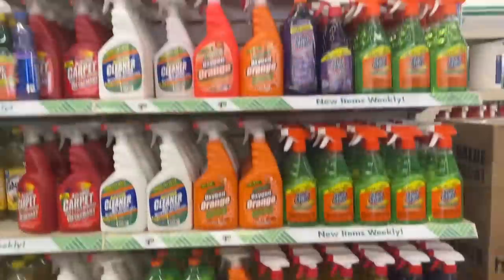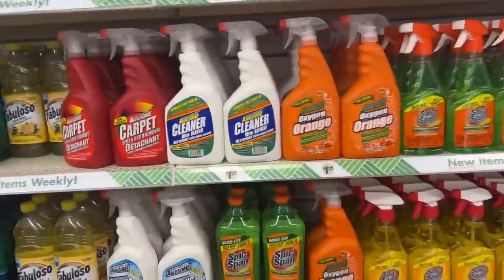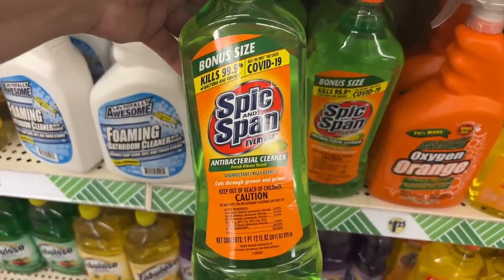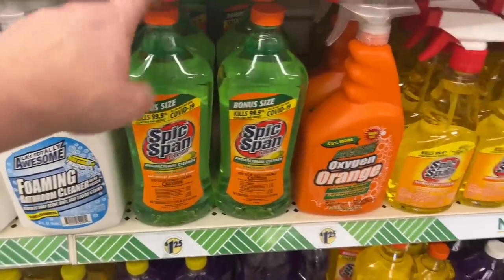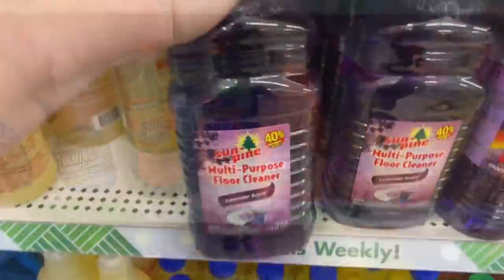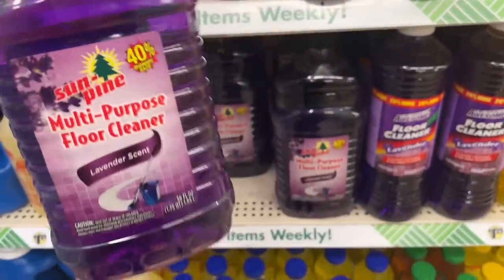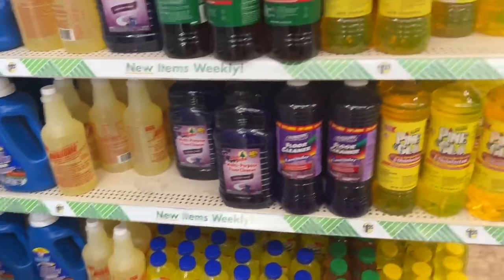Bonus size Spick and Span — you get one pint, 12 fluid ounces, antibacterial cleaner. That's a good deal. If you buy one you can just refill it. And look at this — Sun Pine 40% bonus size, lavender scent, 56 fluid ounces. I'm gonna grab one of these for the floor. I usually get Fabuloso but this one's huge!